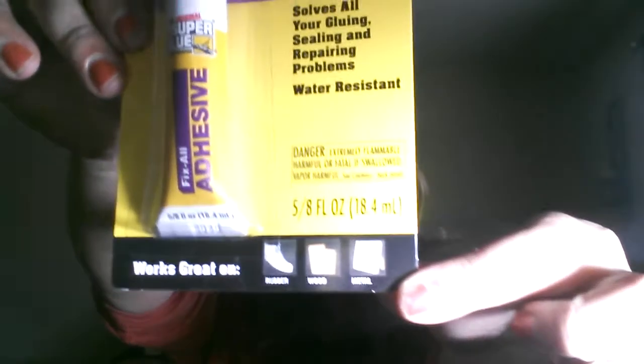Kind of random, I got the Fix All adhesive. I haven't used this one yet. It's the original super glue — it says it solves all your gluing, sealing, and repairing problems, and it's good on rubber, wood, and metal. I have a frame in my daughter's room that she cracked, and I'm going to try to glue it back together.